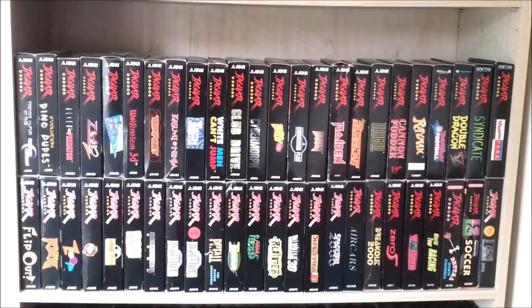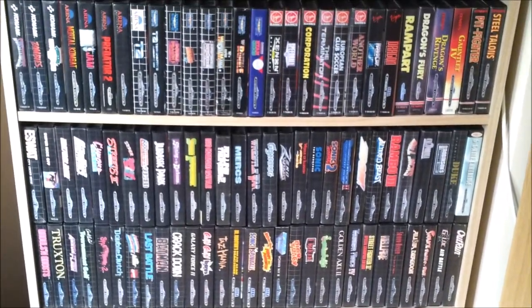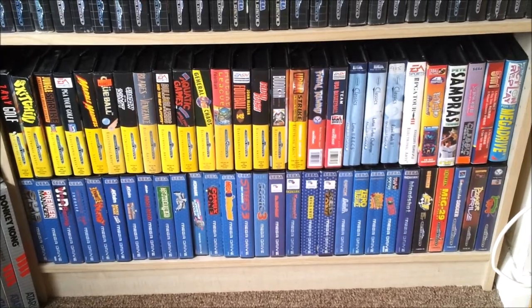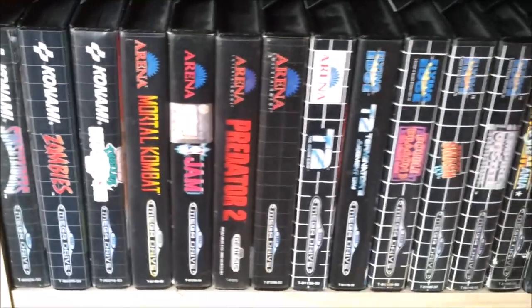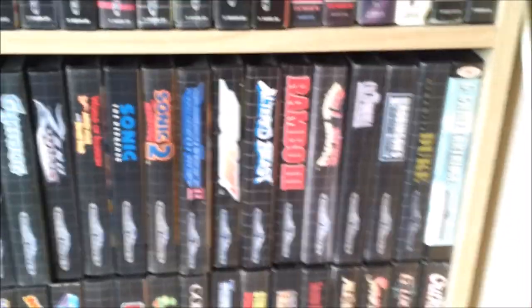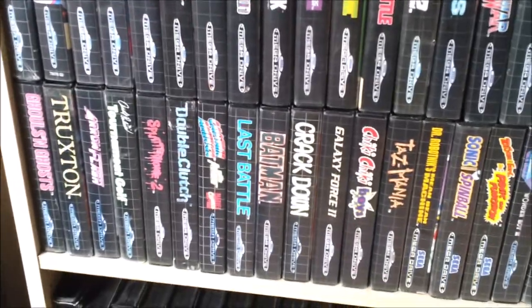Some of my Jaguar CD games. The main bulk of my Jaguar collection has come out so you can see it a bit better. And moving down, we have my Mega Drive. My Mega Drive is all coded towards the box design and the developer. I'll give you a bit of a close-up look at what I've got.